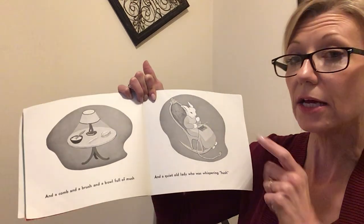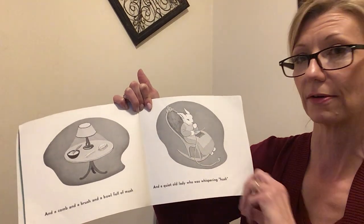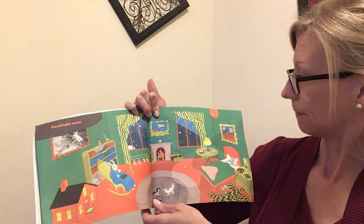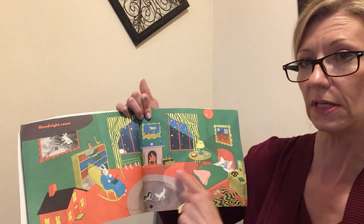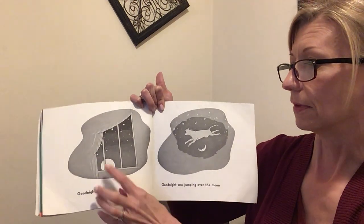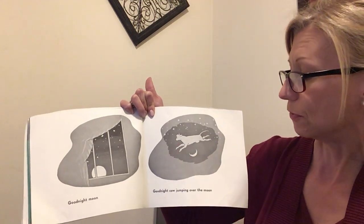And a quiet old lady — shh — who is whispering hush. Goodnight room. Do you see the mouse? Do you see the tiny mouse? Goodnight moon. There's the moon.